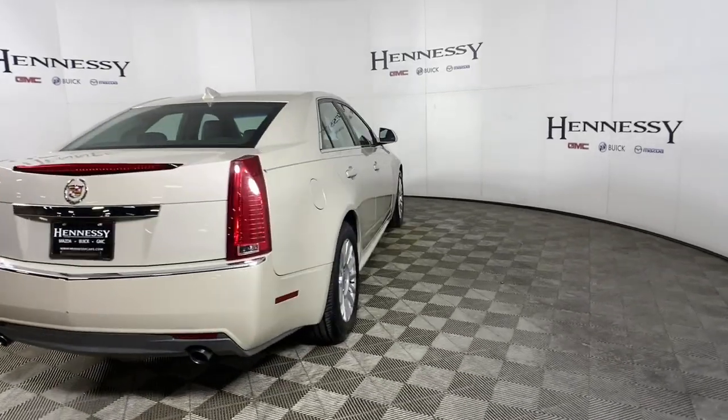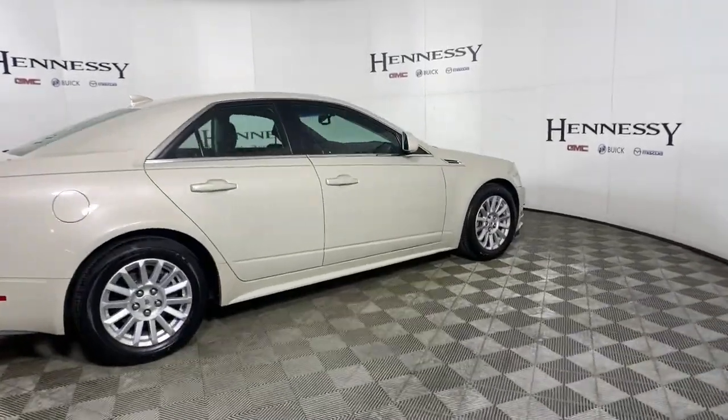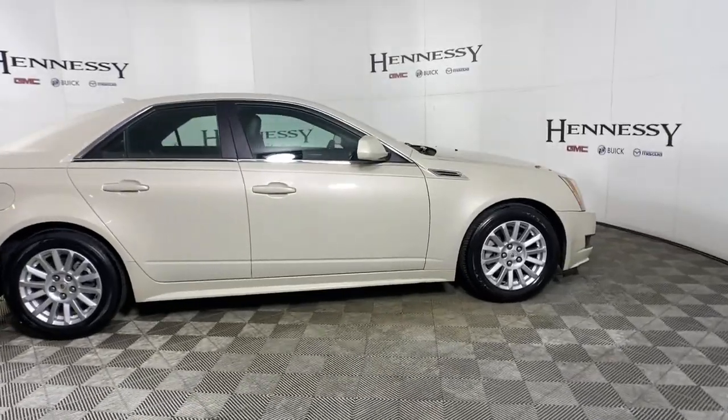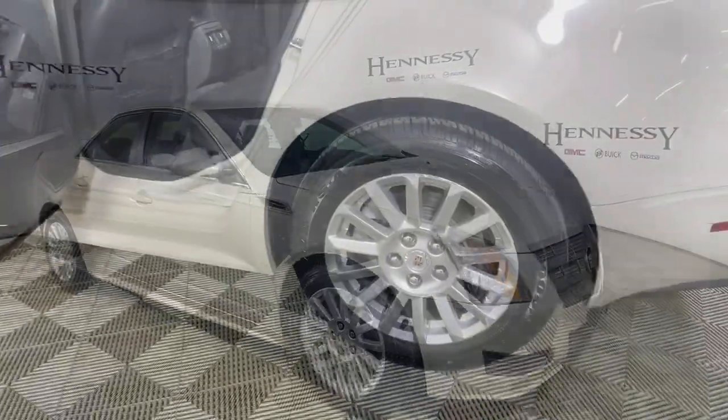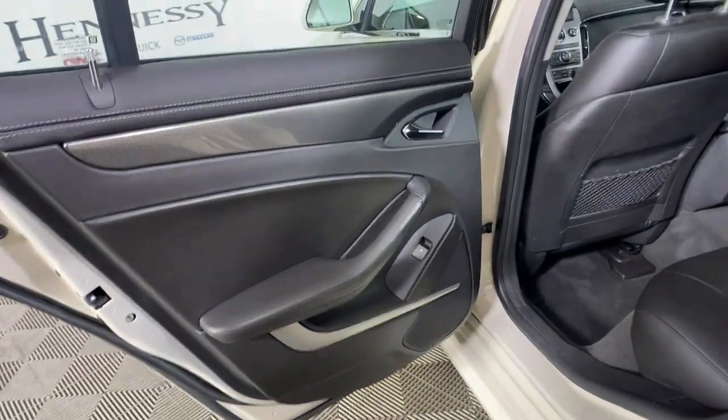The following are some of this vehicle's highlighted options: keyless entry, electronic stability control, trip computer, power windows, bucket seats, four-wheel disc brakes, and power steering.